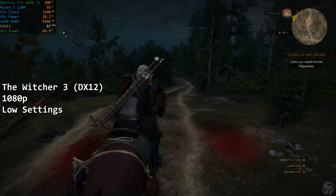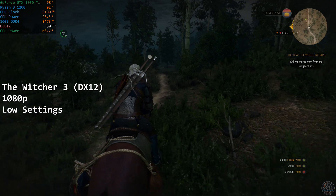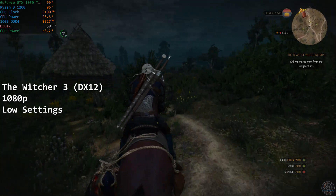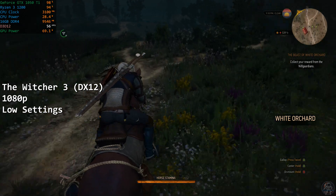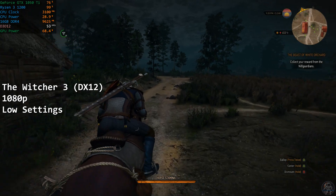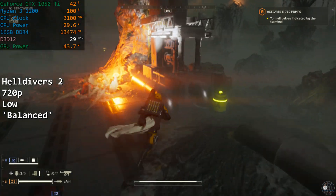Our penultimate game today will be The Witcher 3 in DX12 mode. At 1080p on low settings, The Witcher 3 is playable with some caveats. Busier areas will see the framerate drop sharply as the 1200 can't keep up, but more open areas will see better performance. I played for around an hour without much issue, but the framerate wasn't particularly steady, and I would possibly suggest capping the game to 30fps to alleviate some of the more significant drops that definitely occurred in the busier areas. It's fine, but it's not perfect, and as long as you understand that going in, you'll have a perfectly good time at these settings.